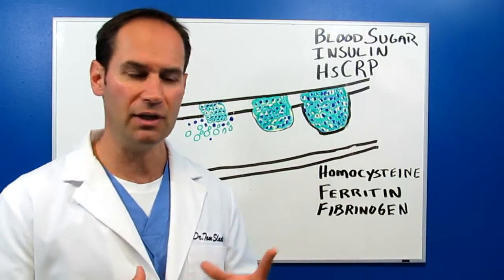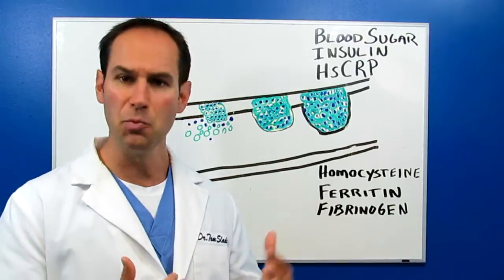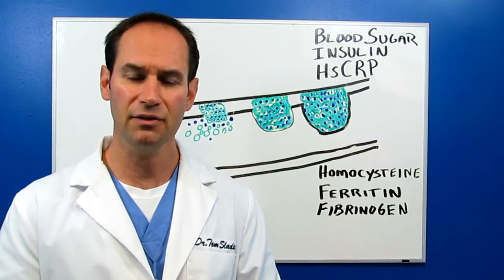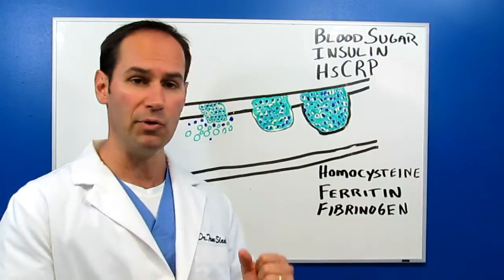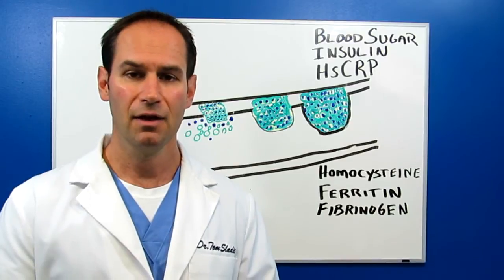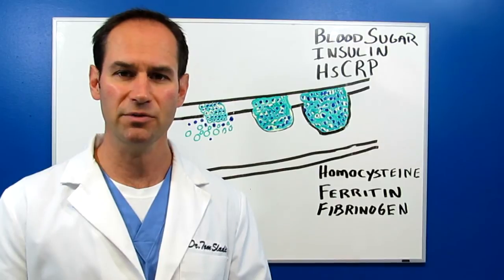So those are some common markers. You can get much more elaborate with testing — there are different labs that test a few more things, which is not a bad idea. But with these tests, you can work with your doctor to get these done and make sure they are under control, because these are important. Remember, we want to get inflammation under control, and this is one way you can take a peek inside to see if everything's okay. Thanks, I hope you enjoyed this video — press the like button if you liked it, and if you need more information, visit my website.